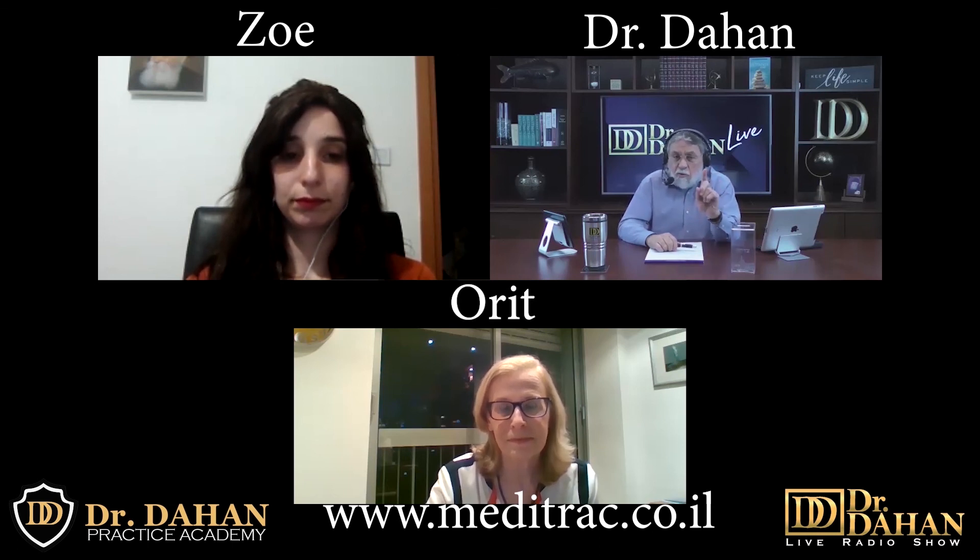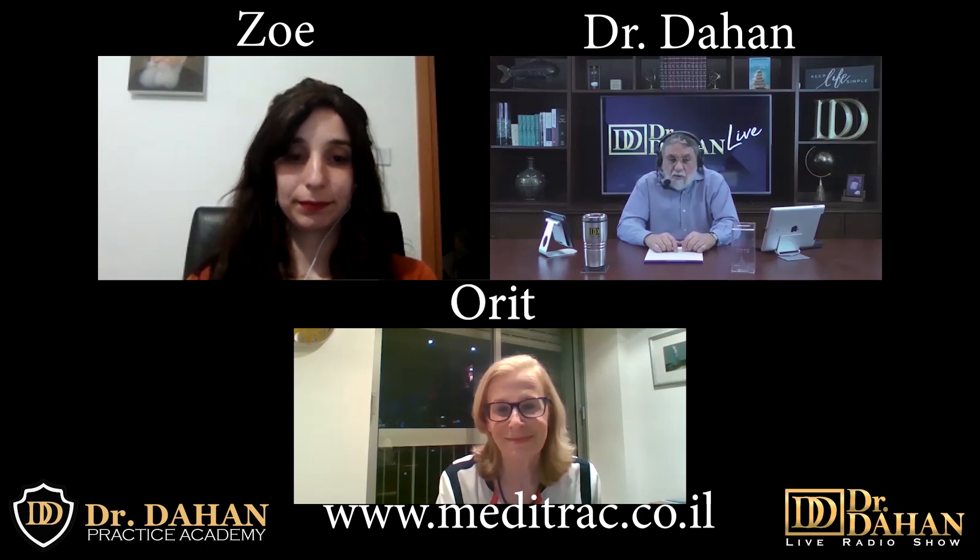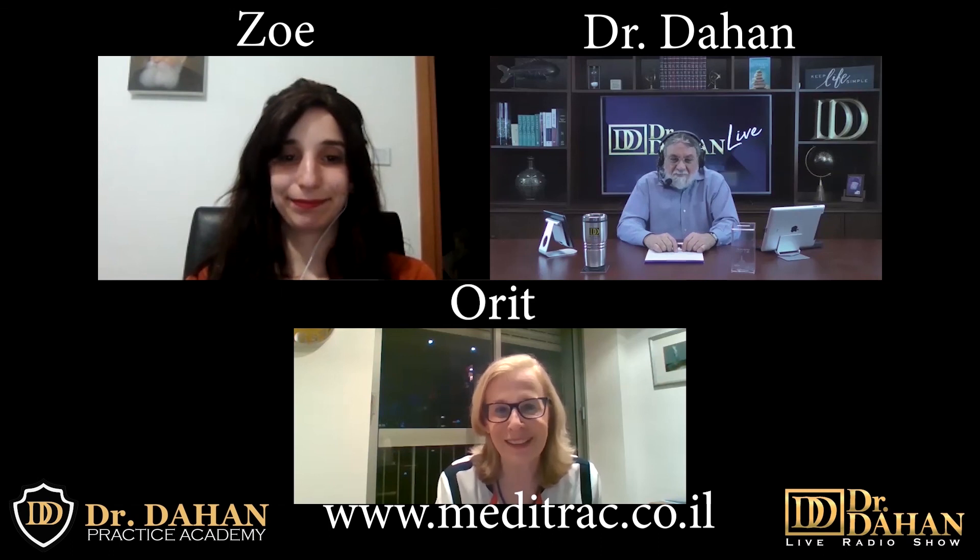I'm pleased and honored that Meditrac shared this information with us. I'll have a separate video with a physician describing exactly what the Meditrac does. For now, I strongly suggest checking out their website. Comparing a $15,000–$20,000 investment on a traditional decompression machine versus this product, which is a fraction of that cost, it's a no-brainer. Thank you very much to Orit and Zoe for your time — God bless you, and good luck. Thank you, and we hope everyone stays safe and healthy.